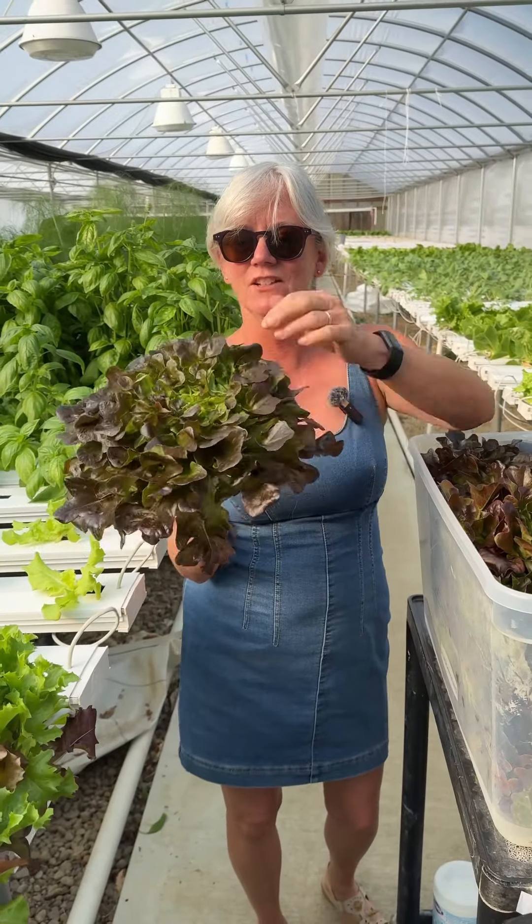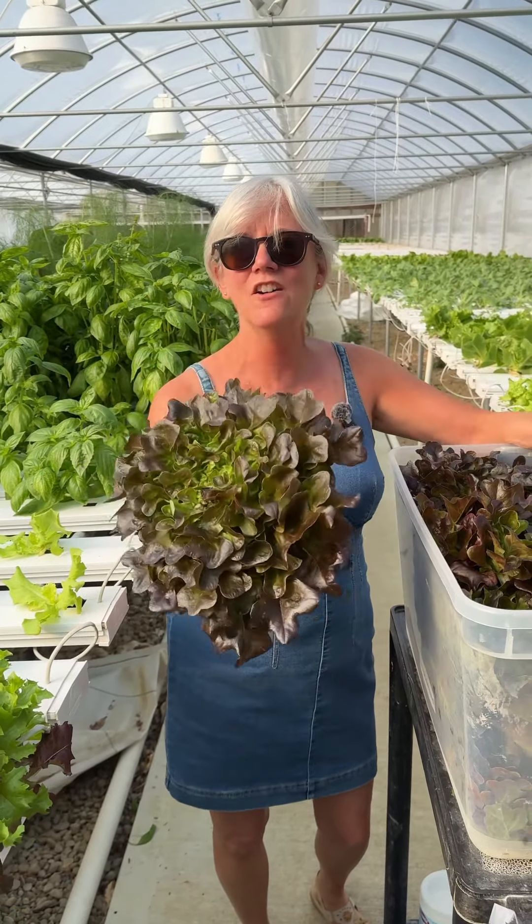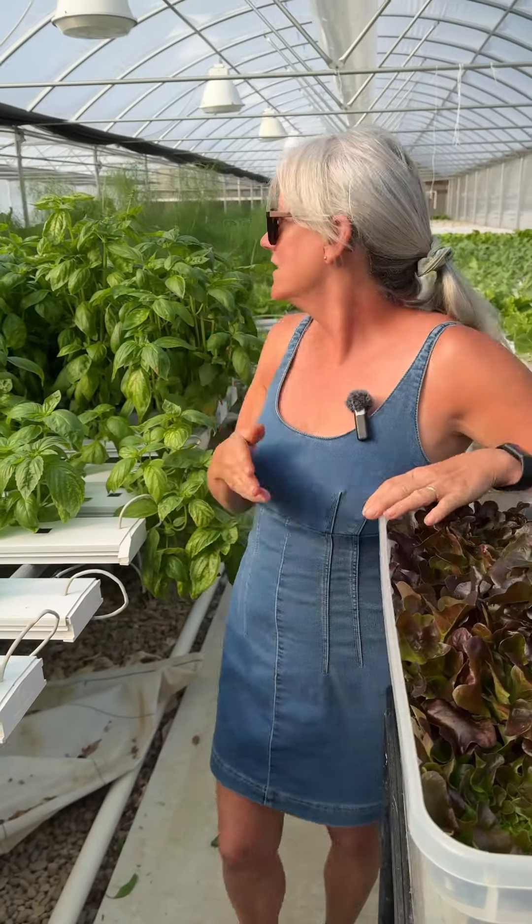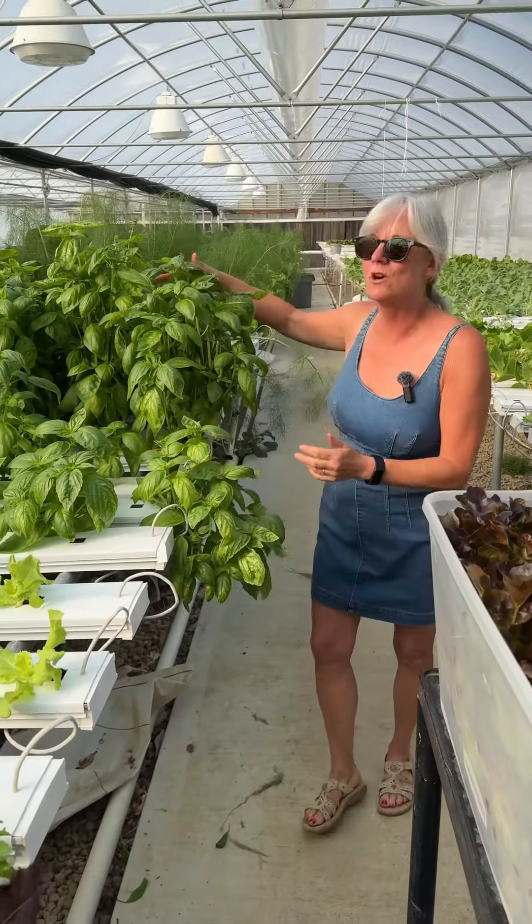Hey everyone! I've been harvesting for my Saturday Farm Market tomorrow and look at this beautiful red Salanova oak leaf lettuce. Doesn't it look like a bouquet? It's so cool, the Salanova.